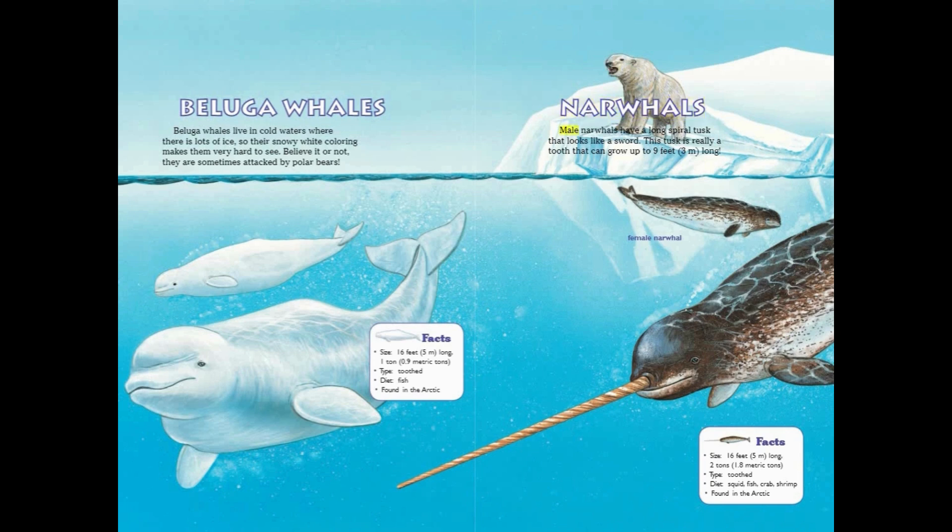Narwhals. Male narwhals have a long spiral tusk that looks like a sword. This tusk is really a tooth that can grow up to 9 feet long. Narwhal Facts: Size — 16 feet long, 2 tons. Type — Toothed. Diet — Squid, fish, crab, shrimp. Found in the Arctic.